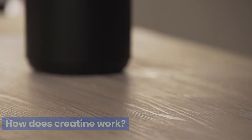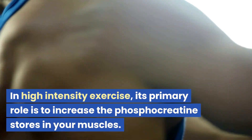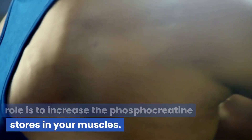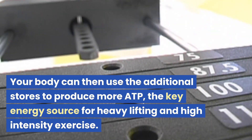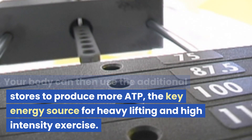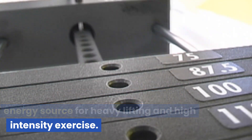How does creatine work? In high-intensity exercise, its primary role is to increase the phosphocreatine stores in your muscles. Your body can then use the additional stores to produce more ATP, the key energy source for heavy lifting and high-intensity exercise.